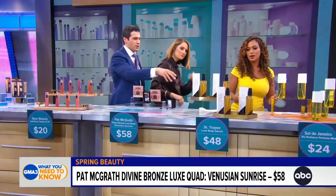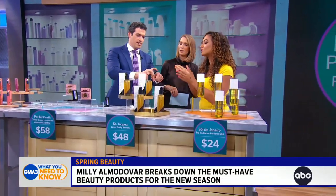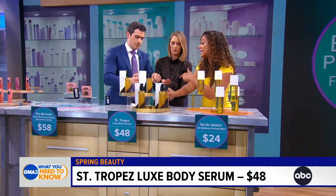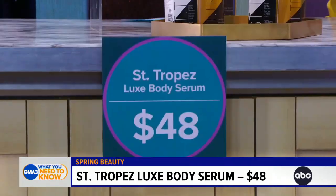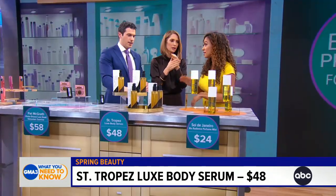This is St. Tropez. This is their Luxe Body Serum. It goes on clear, and in eight hours you develop a gorgeous golden glow. They've also added very skin-nourishing ingredients: hyaluronic acid, niacinamide, and their collagen-boosting complex. And it doesn't smell like a typical self-tanner — it actually smells good.